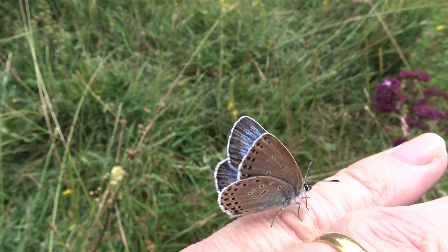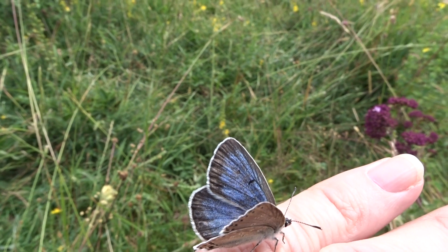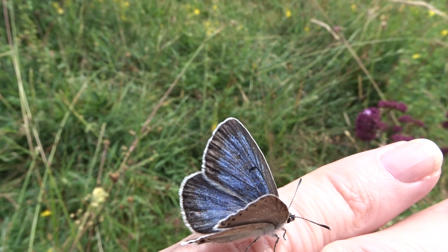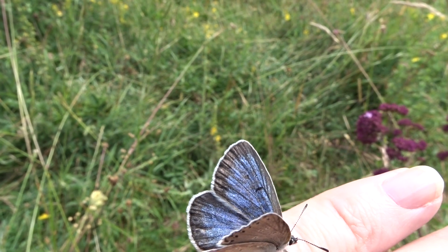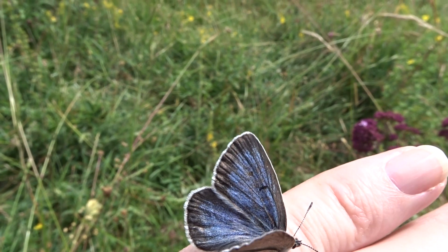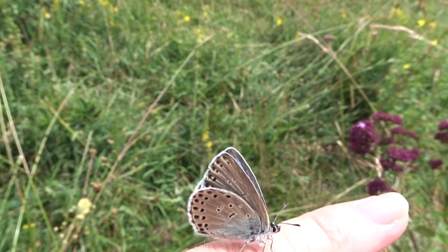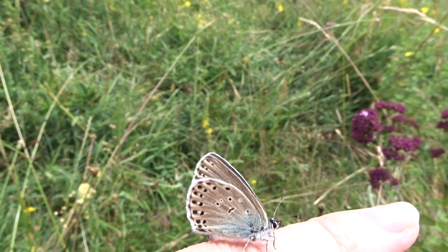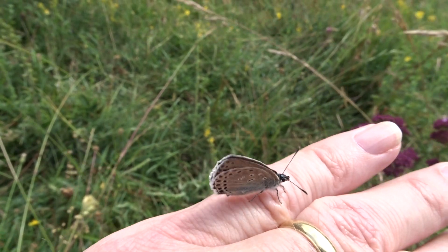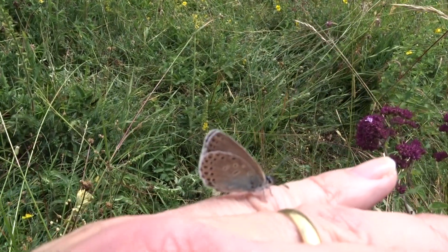Absolutely stunning. He's just opening his wings now and you can clearly see there's just a cell spot, one dot on the forewing, unless it's a very unusual female form. But it looks to me as it's a male with very, very little upper side spotting, a lot of the underside spotting missing as well. Very interesting, aberrant large blue. Daneway Banks in Gloucestershire, 1st of July 2023.